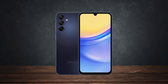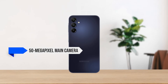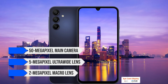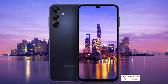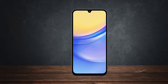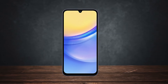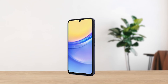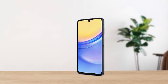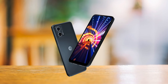When it comes to the camera setup, the Galaxy A15 5G includes a 50-megapixel main camera, a 5-megapixel ultrawide lens, and a 2-megapixel macro lens. In good lighting, the main camera takes decent photos with vibrant colors, perfect for social media. However, in low light conditions, the camera struggles, resulting in images that are a bit grainy and lack detail. The selfie camera does the job but doesn't particularly impress, especially compared to phones like the Moto G 5G, which offers clearer selfies.